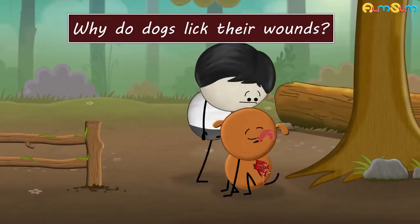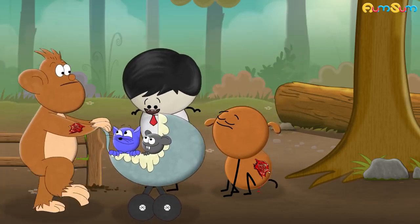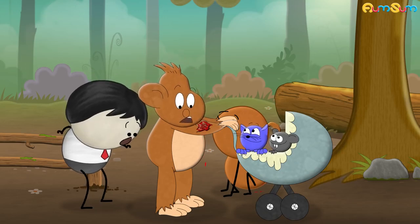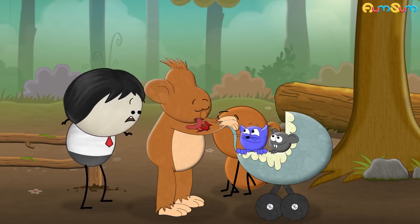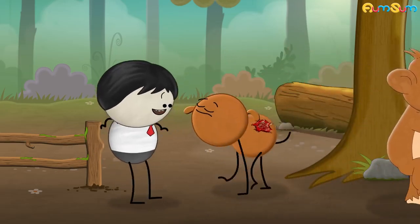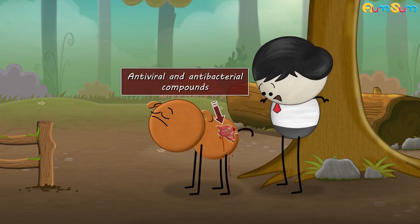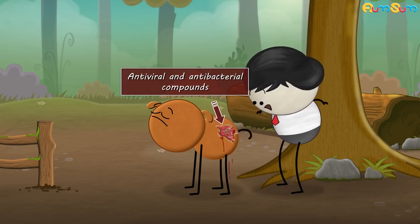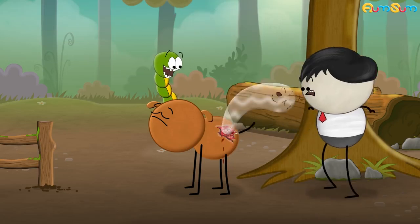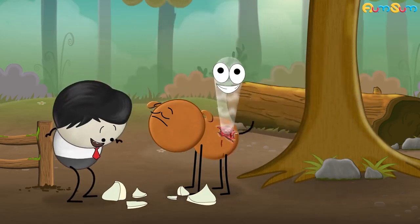Why do dogs lick their wounds? Dogs, including animals like cats, chimpanzees, rodents, etc., don't have access to proper medical treatment. Hence, a little licking helps to heal and clean the wound. When dogs lick, they apply saliva on their wounds. This saliva has antiviral and antibacterial compounds like an enzyme called lysozyme. Lysozyme destroys cell walls of certain bacteria and helps kill them, thus preventing infection.